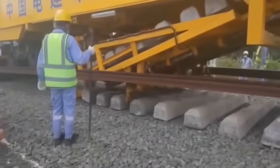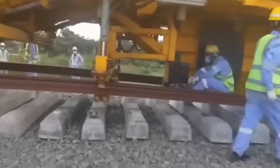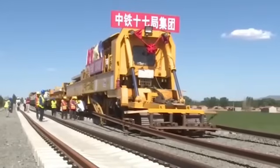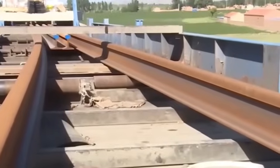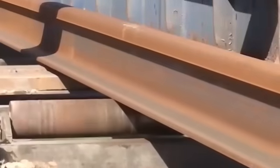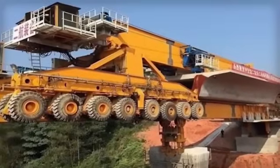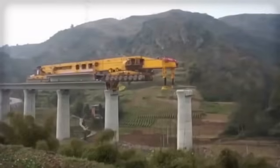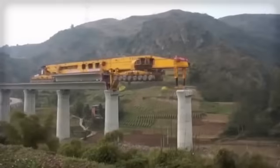These highly advanced technologies have turned projects that took years into mere weeks of work. We're talking about robots that assemble complete bridges in the air, or mechanical giants that drill through entire mountains as if they were paper tunnels. These machines are truly responsible for China's astonishing construction growth, and no other country has managed to develop anything even remotely similar at this scale.